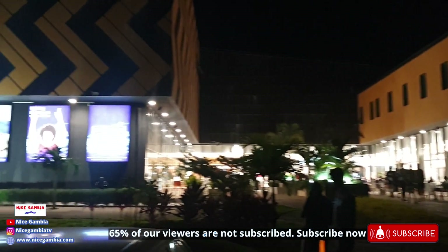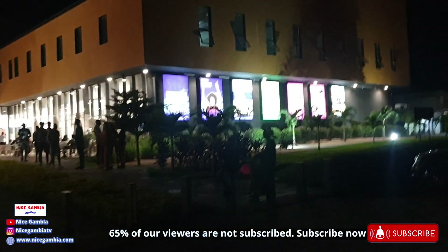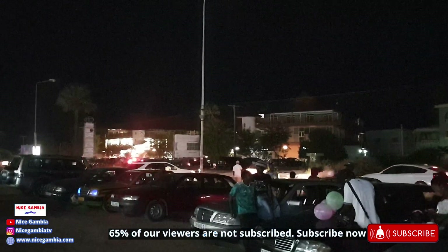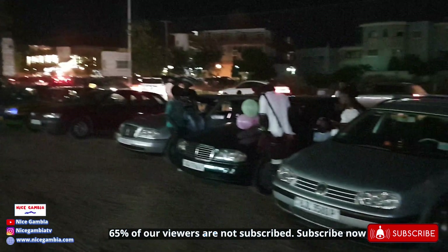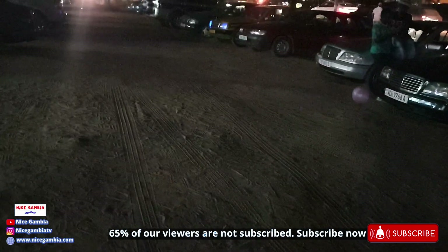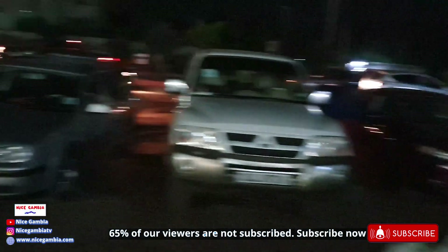There is another one over there called Village — also a very popular place in the Gambia. Today unfortunately it's not really as busy as it used to be. You can see some cars but a lot of empty spaces as well. Usually this place would be very full of cars on Sundays.